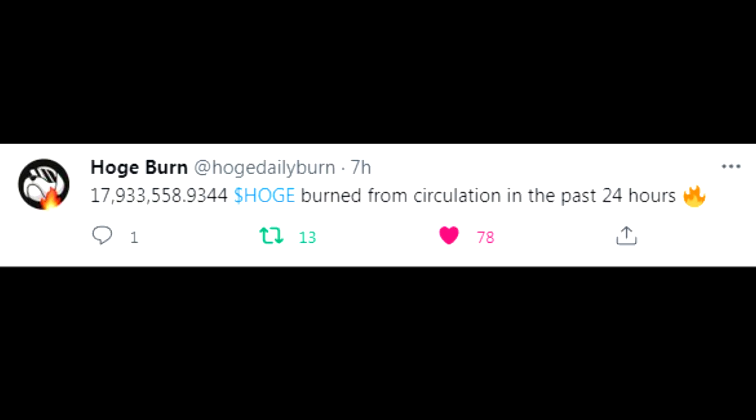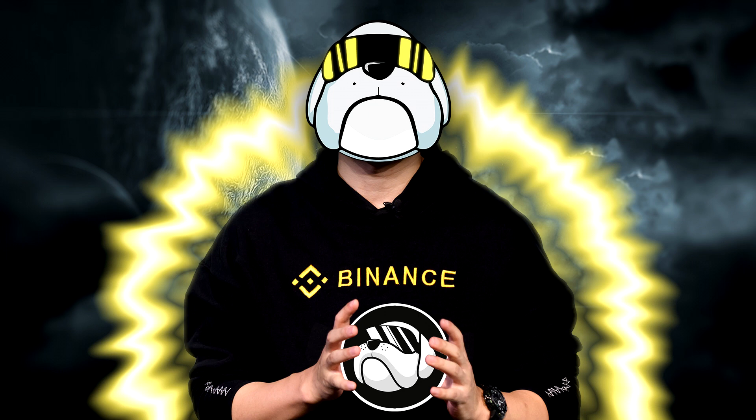Let's finish up with the burn. In the past 24 hours, 17.9 million HOGE was burned from circulation. These are small numbers but in the grand scheme of things it's always the micros that add up to the macro - 17.9, 14, 50, 100, it's all going to add up over time.